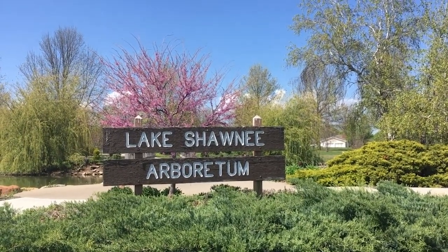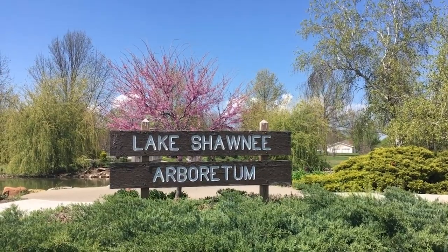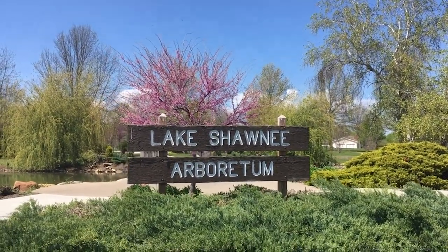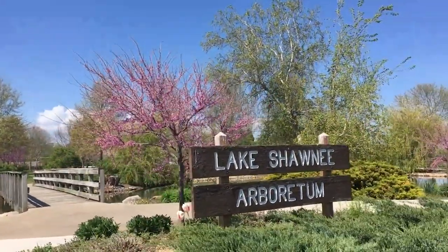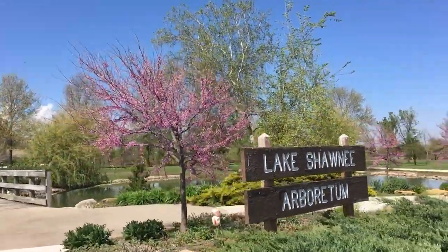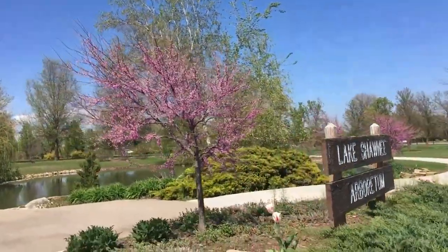Let's start with the tree right behind the sign. Do you see it with the pink and purple looking flowers? That is a tree that's native to Kansas. It's called the redbud tree. Let's see what other plants and animals we can find.